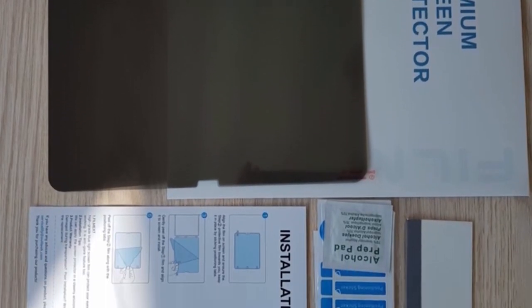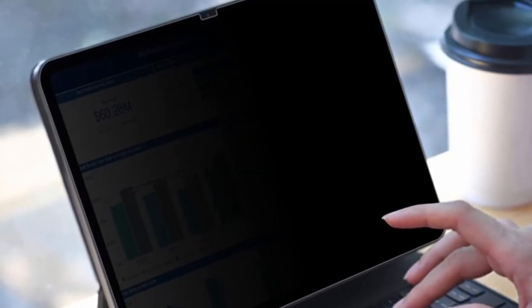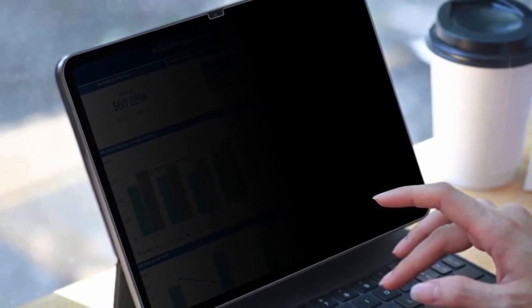Additionally, it reduces eye fatigue and sleeplessness by blocking blue light and minimizing glare. Made from ultra-thin flexible PET, it maintains accurate touch sensitivity and is compatible with iPad Pro 11 cases.